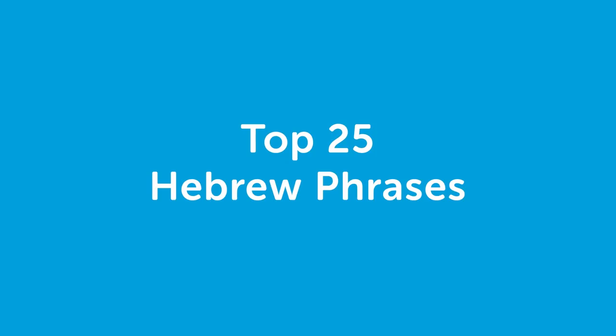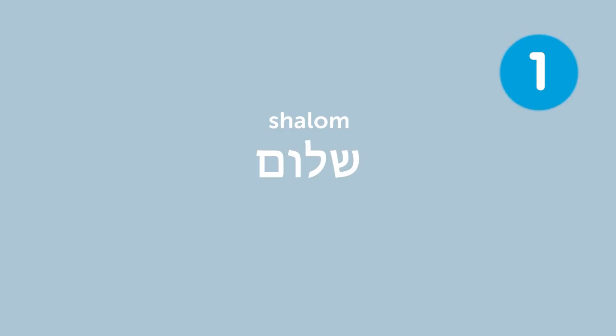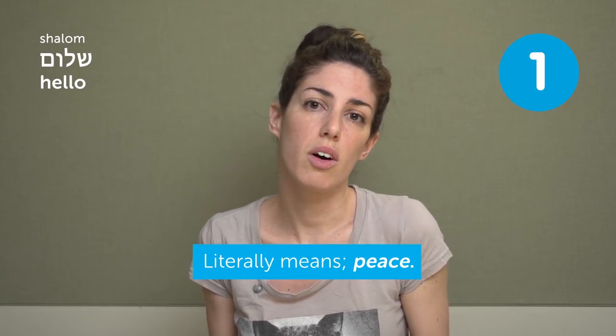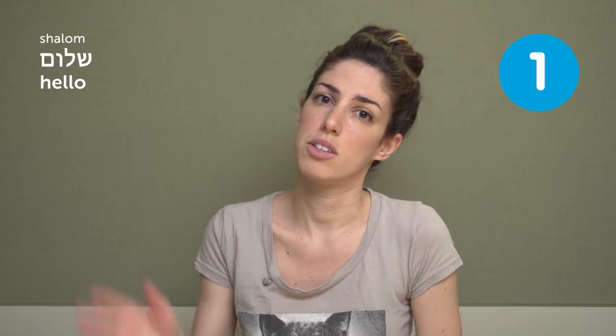Hi everyone, my name is Viara, and today we're going to cover top Hebrew phrases — very useful phrases you're going to hear a lot when you come to Israel, so make sure to memorize them. Let's start. Shalom — hello. Shalom literally means peace, but we use it also as a greeting.